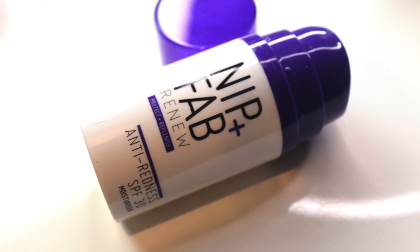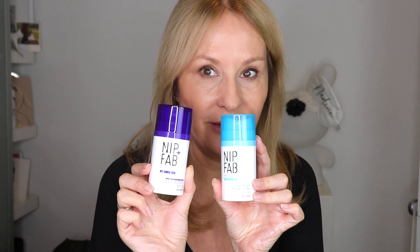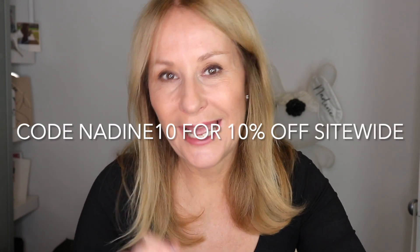I'm going to finish the Nip and Fab section by showing you the SPF you should be using afterwards. Here is the Nip and Fab Renew Anti-Redness SPF — great packaging. It sits within the retinol range and is loaded with niacinamide, which is vitamin B3, known to protect and renew the skin barrier function — which can be disrupted if you're new to retinol. There are other SPFs in the range too: the Nip and Fab Hydrate Nourishing SPF 30 and an anti-pollution SPF 30. Don't forget to use code nadine10 for 10% off the entire Nip and Fab site.